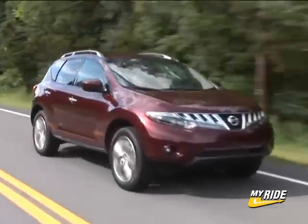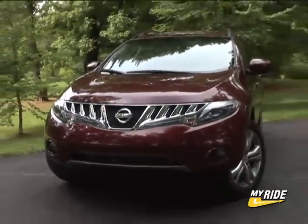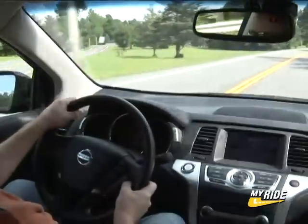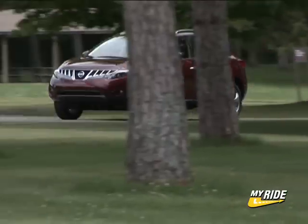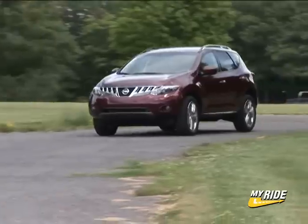When the first Murano arrived on the scene back in 2003, its cutting-edge design helped catapult the burgeoning crossover segment. Five years later, these unibody car-slash-SUV fusions are everywhere. And so with the all-new 09 Murano, Nissan looks to continue their leadership in the small crossover group, which now contains dozens of competitors.